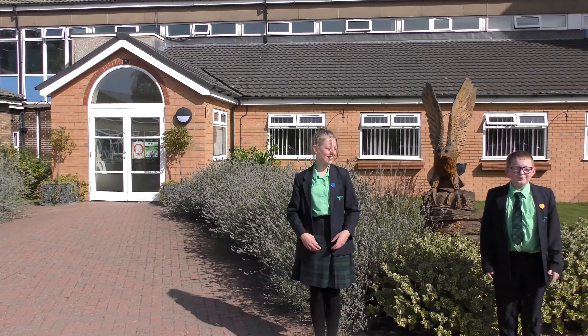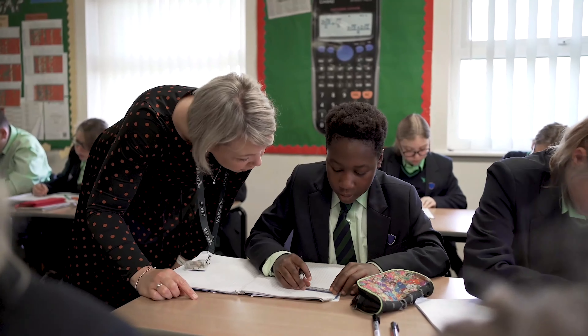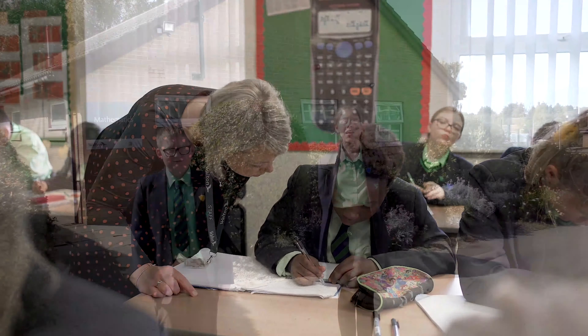Welcome to our academy. I'm Tyler in Year 8, and I'm Evelyn in Year 8. This is our amazing maths area. You can learn so much in maths. In Year 7 we covered decimals and fractions and loads more, and now in Year 8 we're still building on that coverage.